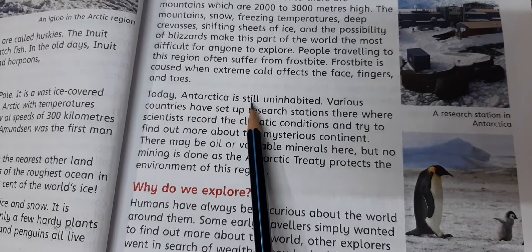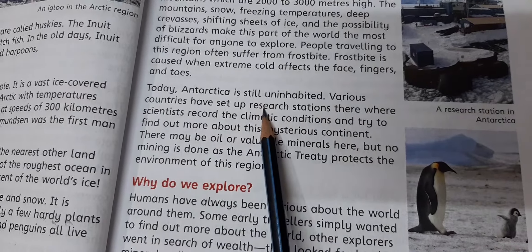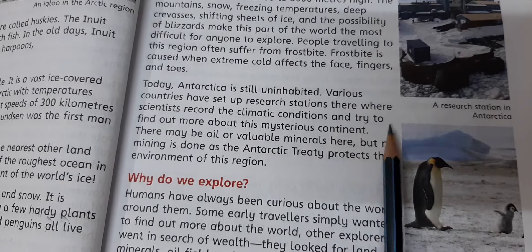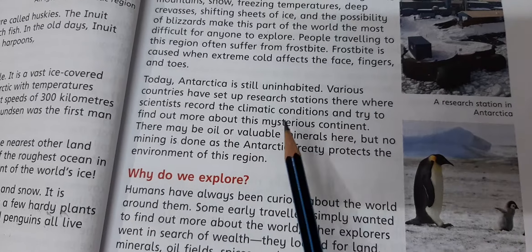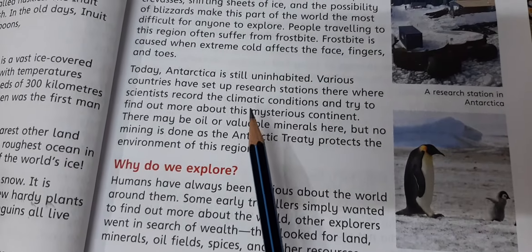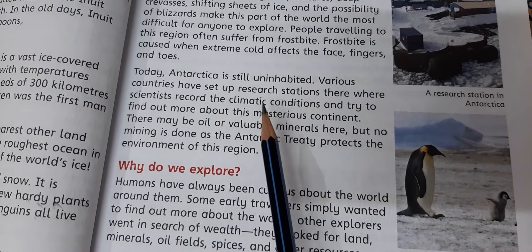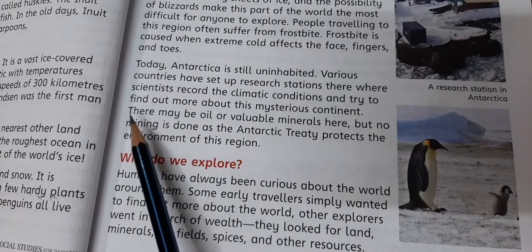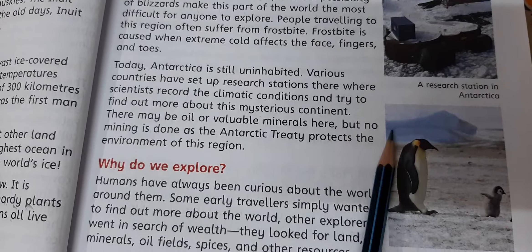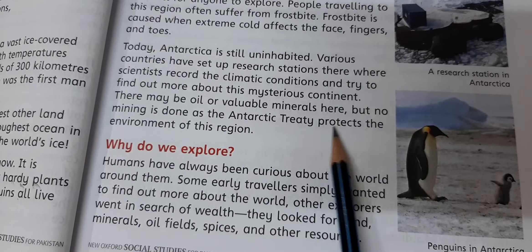Today Antarctica is still inhabited. Various countries have set up research stations there where scientists record the climatic conditions and try to find out more about this mysterious continent. There may be oil or valuable minerals here, but no mining is done as the Antarctic Treaty protects the environment of this region.